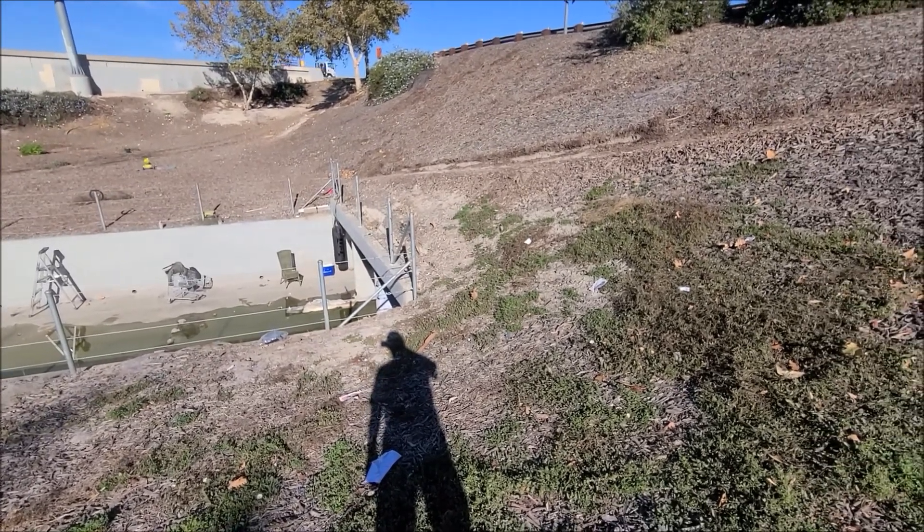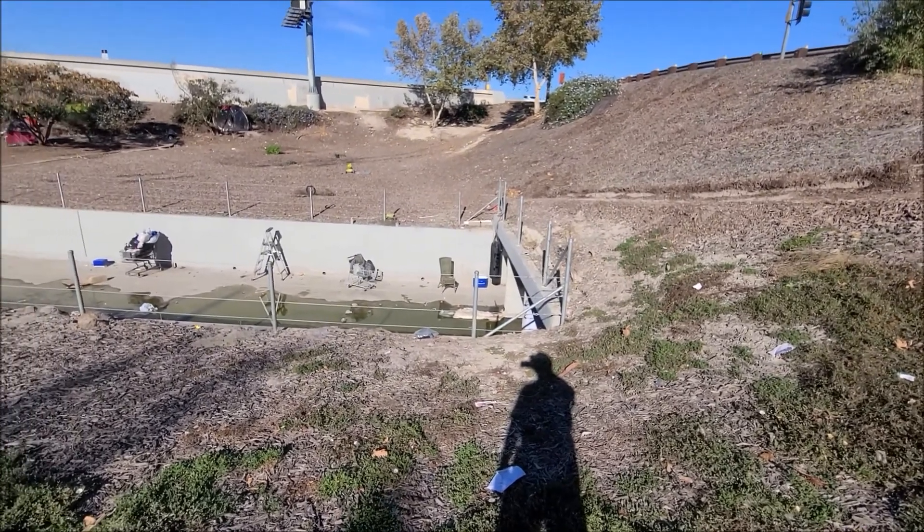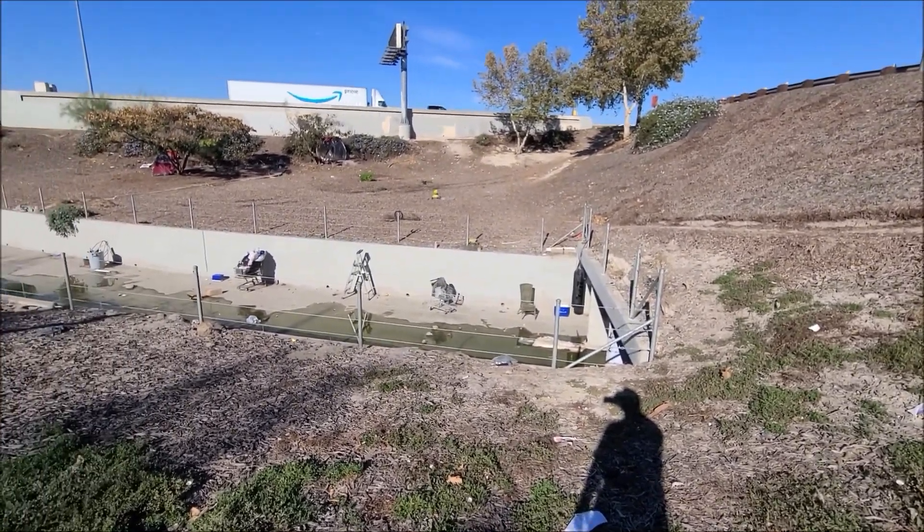I wanted to throw in that this little cardboard area under the bridge — that graffiti was taken down too. Looking good!